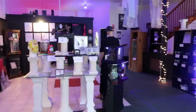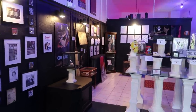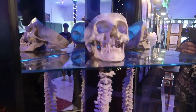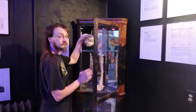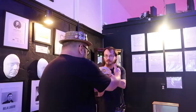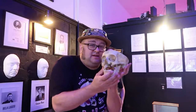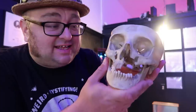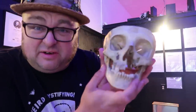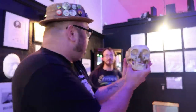Here we are inside the Michigan Museum of Horror. Check out this skull here. You can actually hold a human skull — oh my goodness. This one is pretty sturdy. Look at that little guy there — got a little bit of facial damage. Thank you so much.